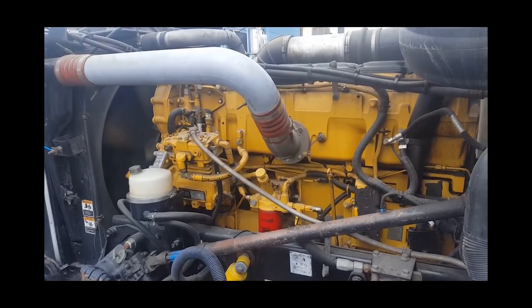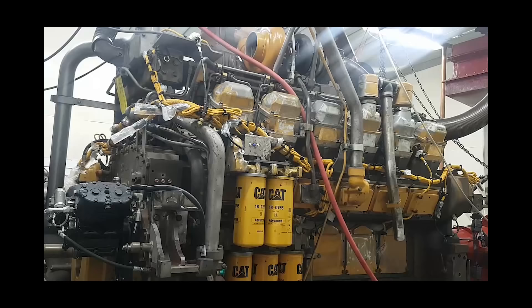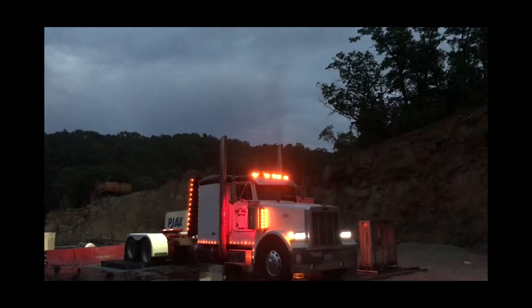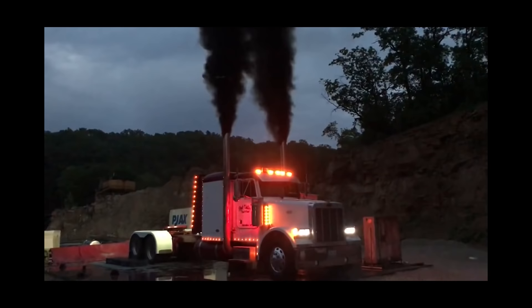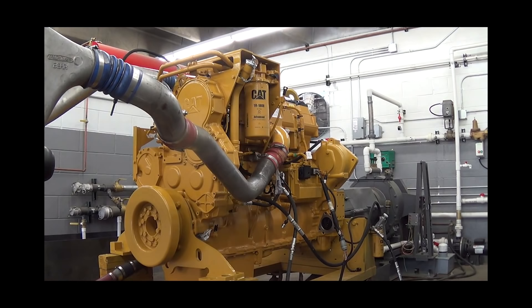Unfortunately, after the 2008 financial crisis and recession, coupled with more strict EPA regulations, Caterpillar decided to call it quits in the heavy truck engine market. In 2009, Caterpillar stopped making engines for over-the-road trucks altogether, though they still maintain parts and service for all 1.6 million over-the-road Cat engines. Since then, they haven't given any indication they'll re-enter the heavy truck space, but many are hopeful. Their diesel lineup of C-7, C-9, C-12, C-13, C-15, C-16, C-18, and C-32 still stands strong in construction, agricultural, marine, and industrial industries.